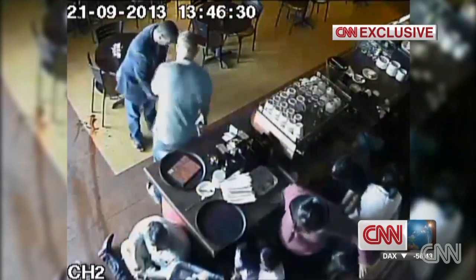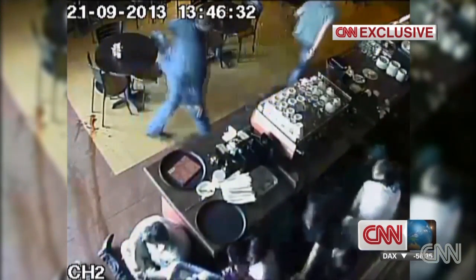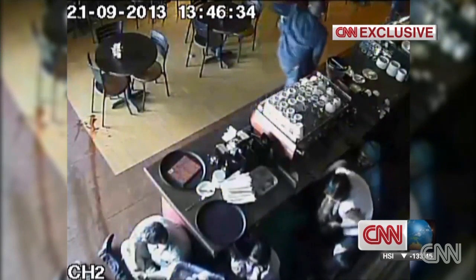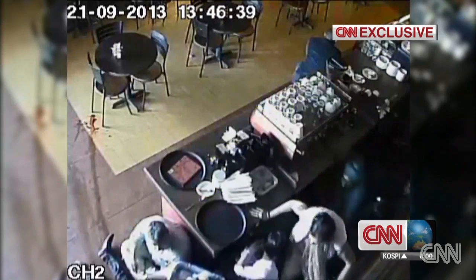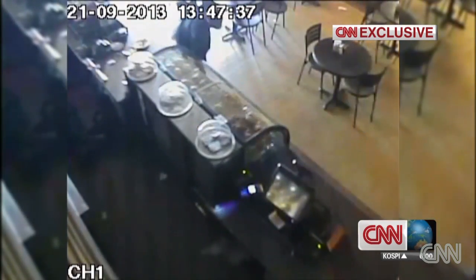Elsewhere in a mall restaurant, a Western man, gun in hand, and what appears to be a plain-clothed Kenyan police officer take position to try to protect the staff and customers cowering behind a counter.